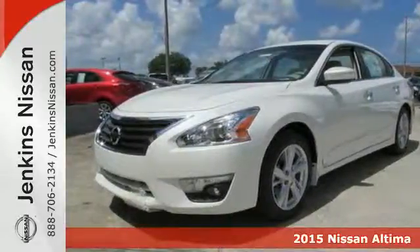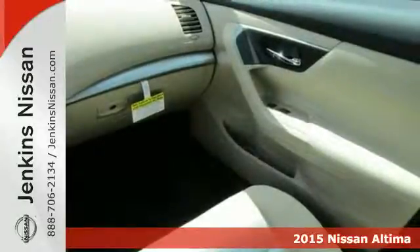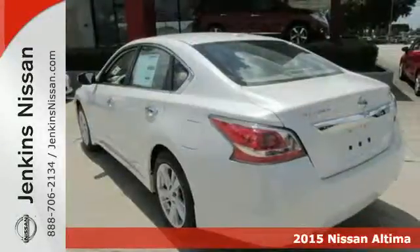It's a 2015 Nissan Altima. How would you like fluid, powerful acceleration, refined handling, and incredibly efficient fuel economy?